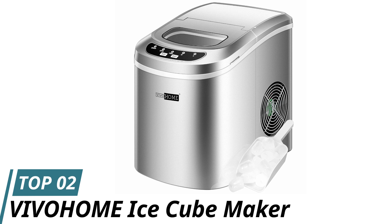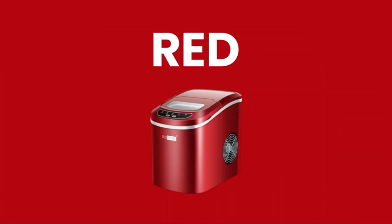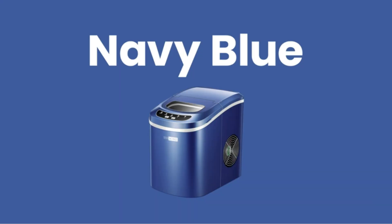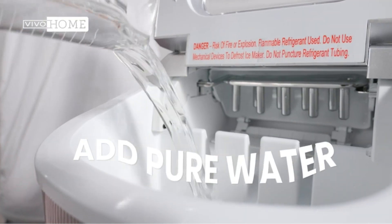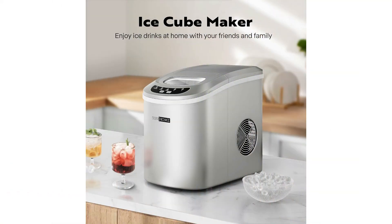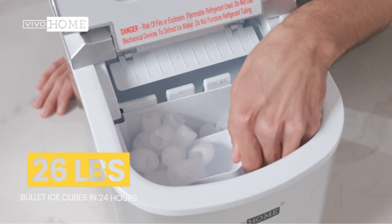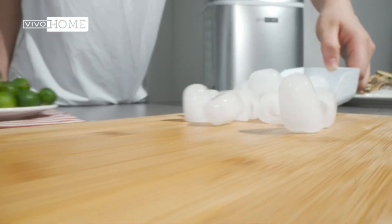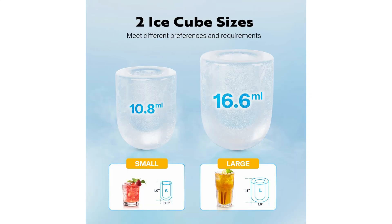Number 2: Vohem Ice Cube Maker. The Vohem Ice Cube Maker takes the difficulty out of producing ice. This compact ice maker impresses with its ability to churn out ice quickly and conveniently in 6 to 10 minutes, making it ideal for small parties or gatherings. The sleek silver design fits elegantly on any countertop, and it produces 26 pounds of ice per day, keeping your beverages cool and your guests satisfied. Durability is not an issue, as this ice maker is built with premium ABS material.